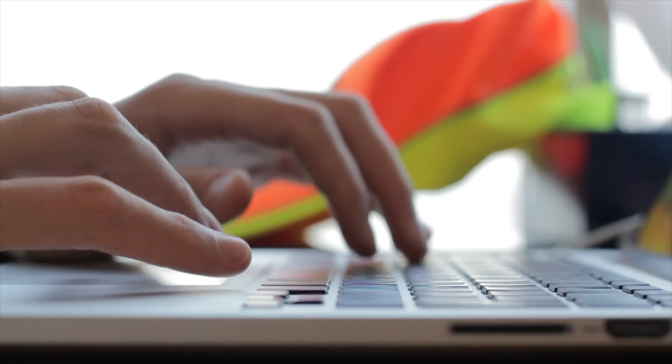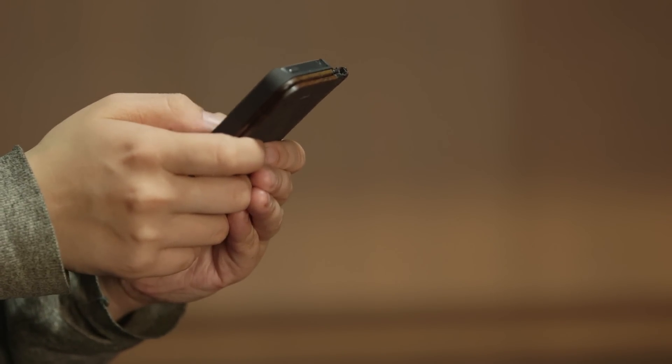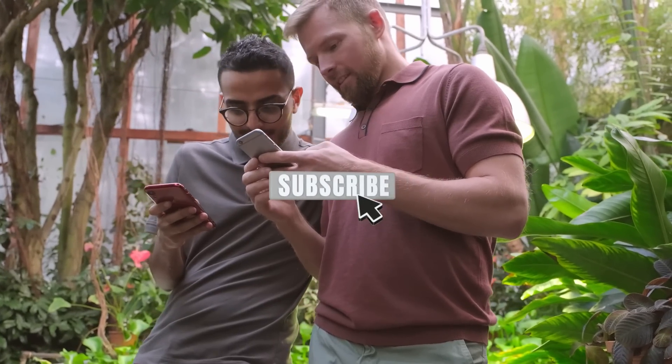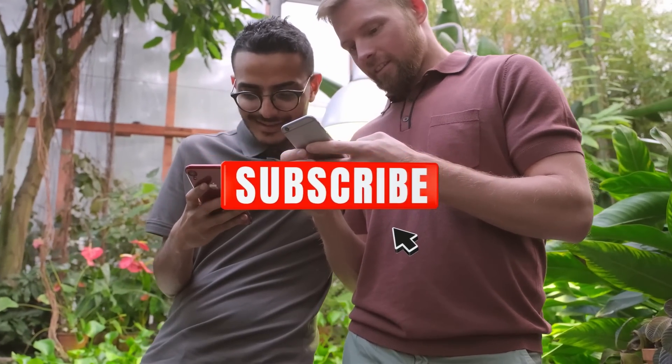That's about all for today's video. Which one was your favorite? Share your thoughts down in the comment section below. If you liked the video, subscribe to our channel Tech Brew and don't forget to hit the bell icon.